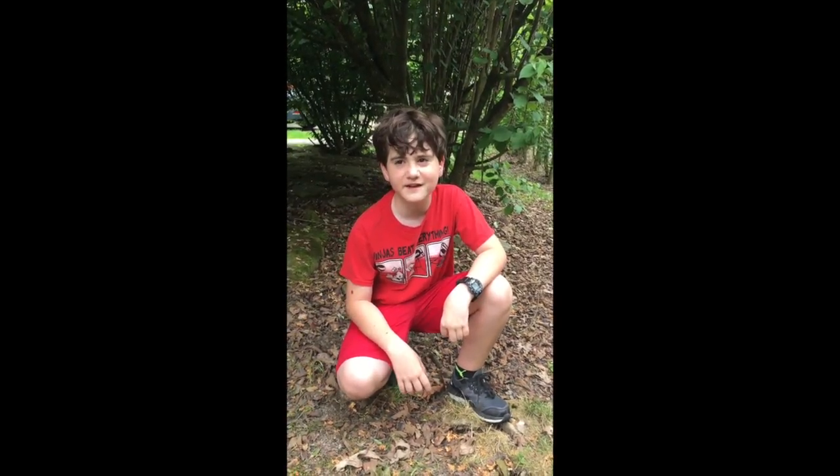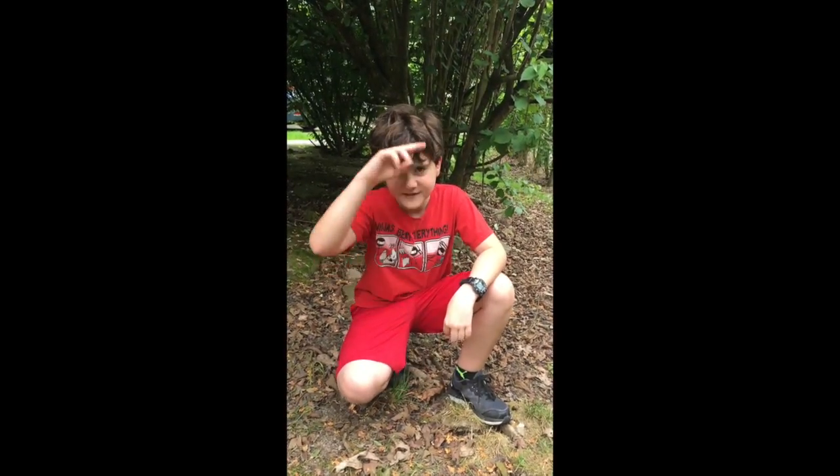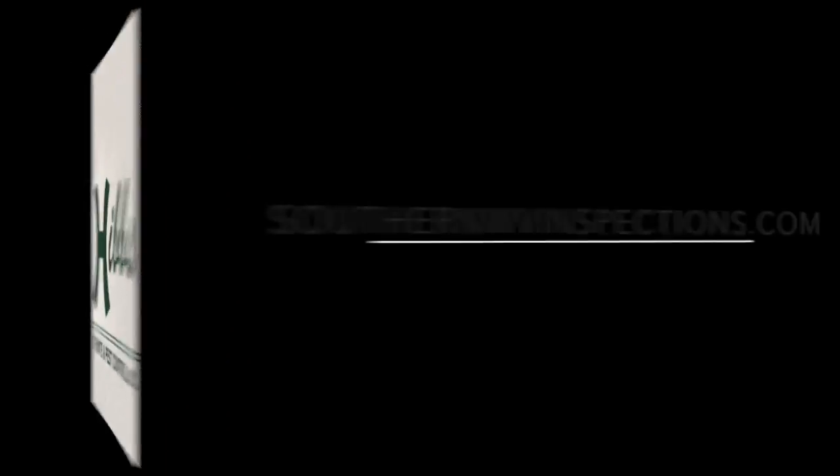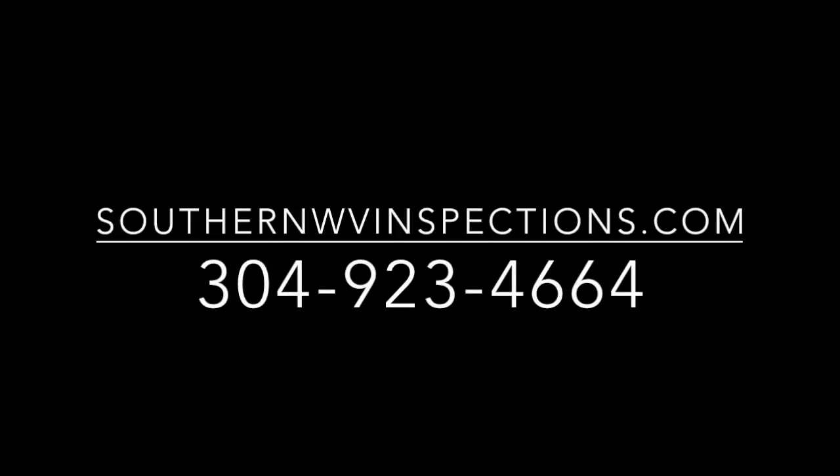Hey guys, thanks for joining us on Chase the Critters! Tune in next week for another amazing video. Be sure to call Hibs Pest Control for any of your pest control needs. Thanks for joining us with Chase the Critters!